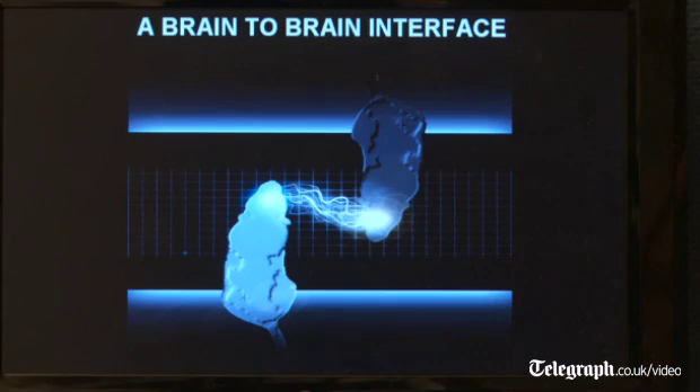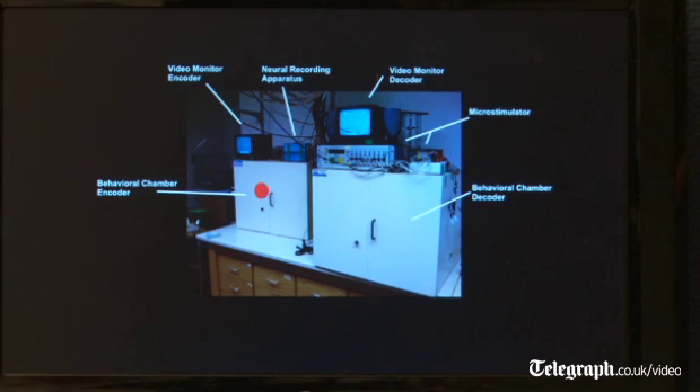We were able to transmit brain-derived information from one rat to another and basically got this pair of animals collaborating to solve tactile and motor tasks. There's a behavior box where the first animal is located, and this animal is called the encoder because he's the one who does all the work.